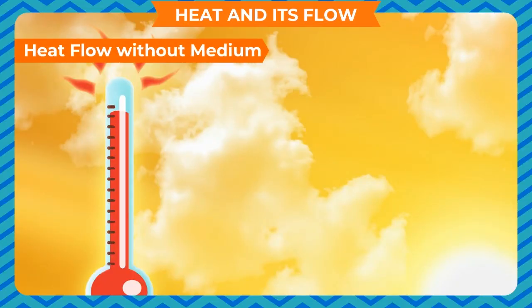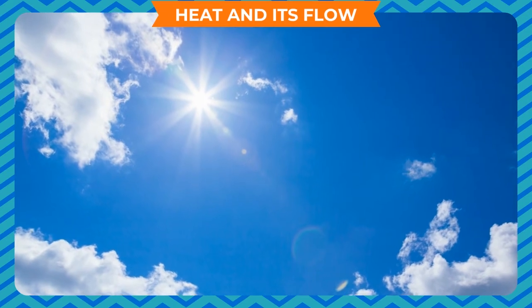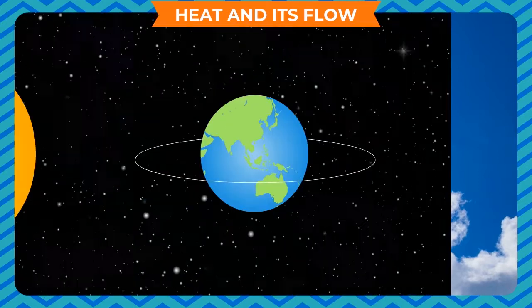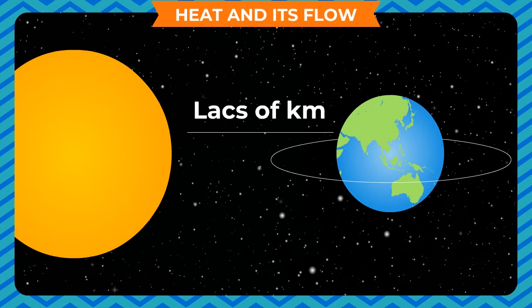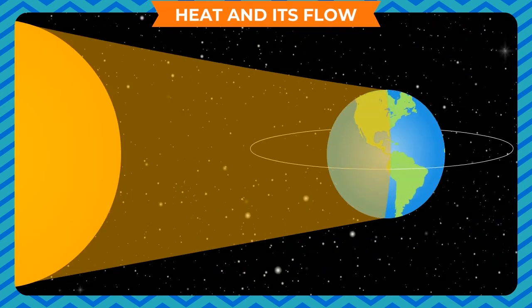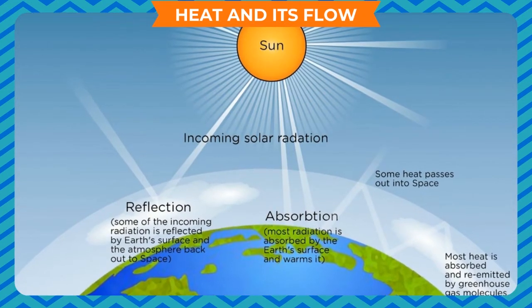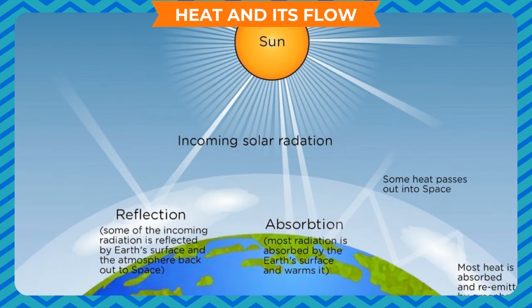Heat flow without medium. Heat is a form of energy and can be transferred from its source to the surroundings without any solid, liquid, or gas medium. Between the sun and earth, there is no medium for lakhs of kilometers — the atmosphere is only about 500 kilometers thick and contains gases. The sun's energy travels through space where there is no medium. On reaching the earth, some part is reflected back by the atmosphere, and the remaining useful part crosses through and directly heats the earth's surface. The sun's rays do not directly heat the air. This kind of heat transfer without any medium is called radiation.